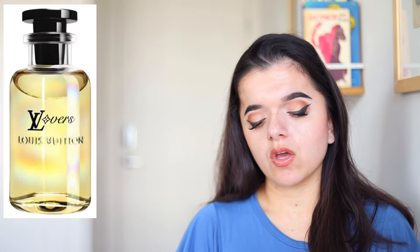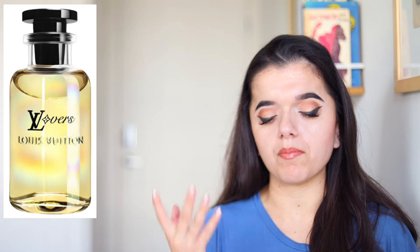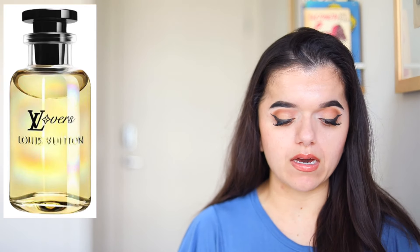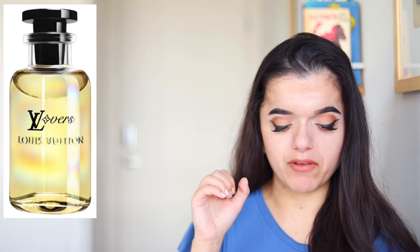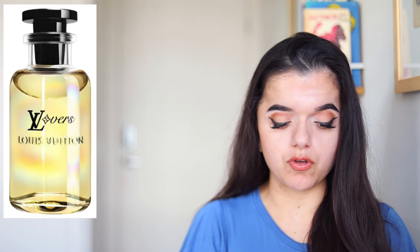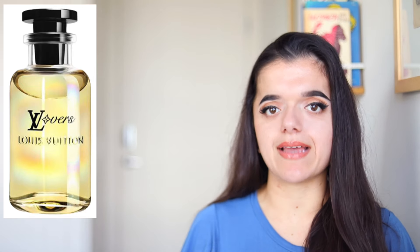Another fragrance that piqued my interest is by Louis Vuitton — this is called LVERS, a fragrance for men. Pharrell Williams got named as the creative director for the men's division of Louis Vuitton fashion, and they're coming out with this fragrance inspired by his initial collection in June 2023, featuring that pixelation pattern he's known for in his designs. The perfume will have top notes of bergamot, heart notes of galbanum, and then a base of cedarwood and sandalwood.